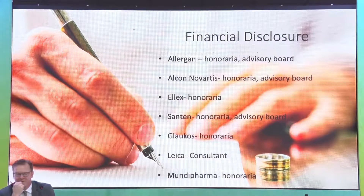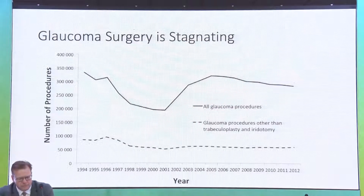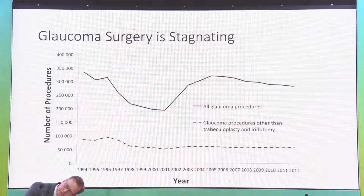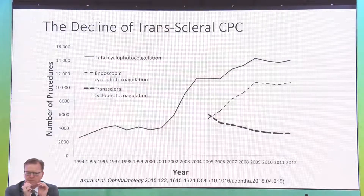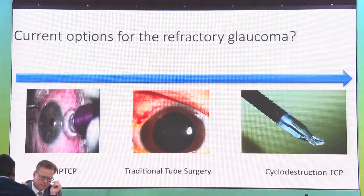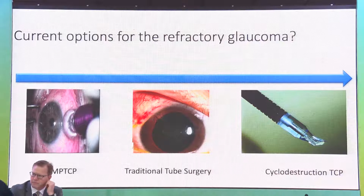These are my financial disclosures, none relevant to this presentation. Glaucoma surgery is stagnating — numbers for trabeculoplasty and iridotomies are quite stable, and glaucoma procedures have plateaued. There has been a concurrent decline in transscleral cyclophotocoagulation, balanced by an increase in endoscopic cyclophotocoagulation up to 2012. We have a series of current options for refractory glaucomas, ranging from MPTCP (micropulse TCP), traditional tube surgery, and traditional transscleral cyclophotocoagulation.